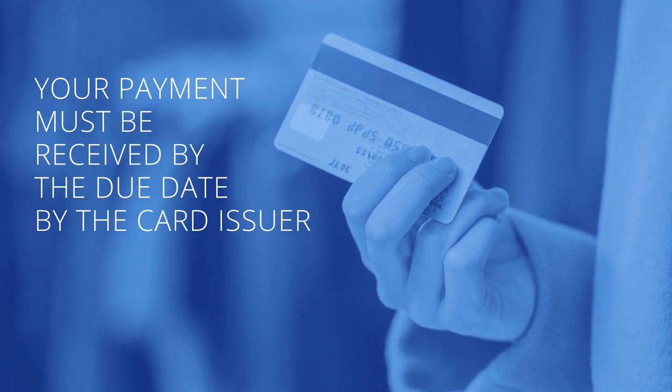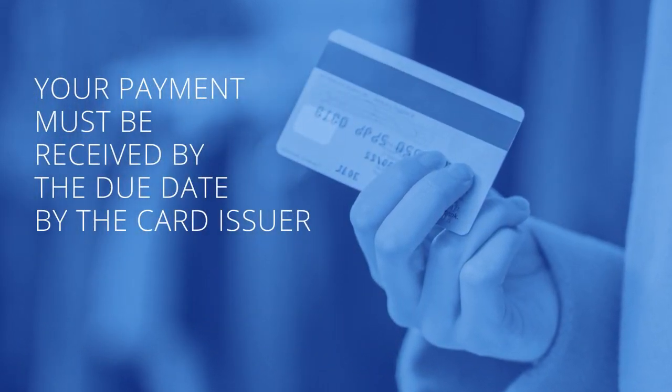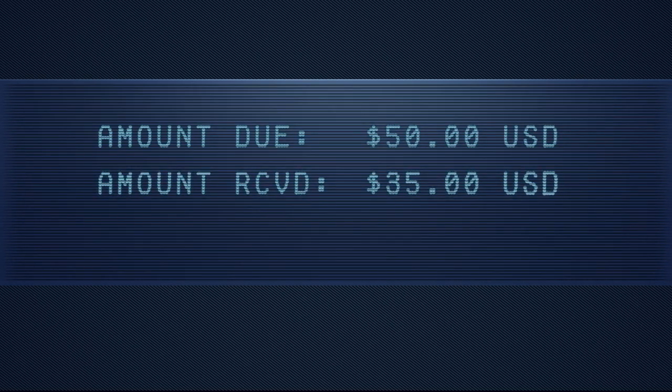Even if your payment is postmarked by the due date, it will be considered late if it's received after that date. Also, a payment for less than the minimum amount due is considered a missed payment, even if it's made and received on time.